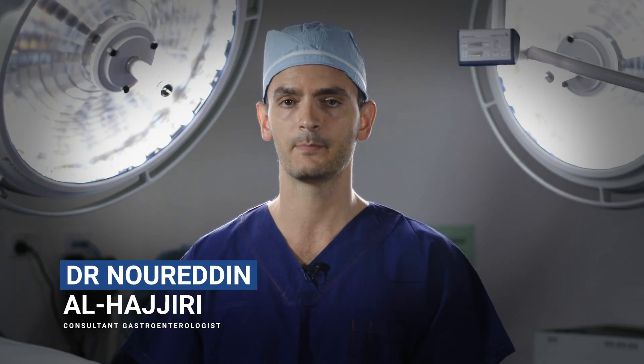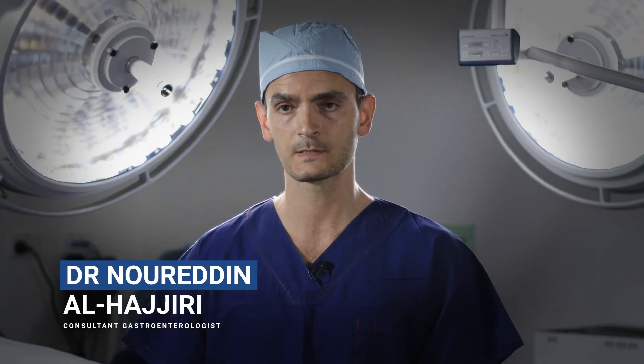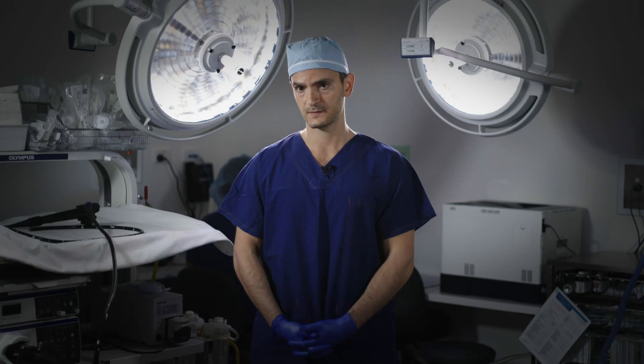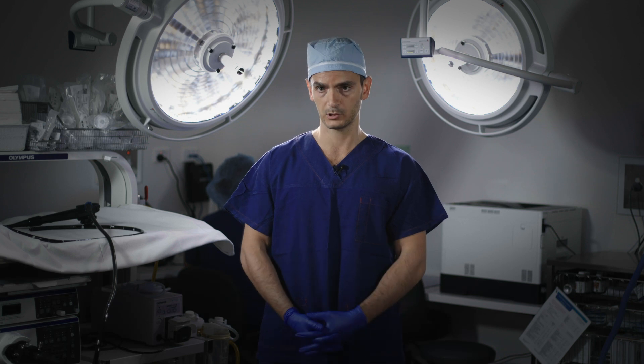A polyp is a protuberance or a growth within the large intestine. We think polyps are responsible for about 90% of bowel cancers, so the majority of bowel cancer begins its life as a colonic polyp. This is where the importance of having a high quality colonoscopy comes in — we can identify these polyps within the bowel, resect them, and by doing that we essentially reduce the risk of bowel cancer.